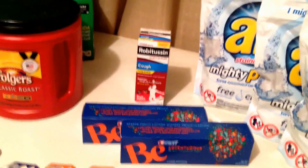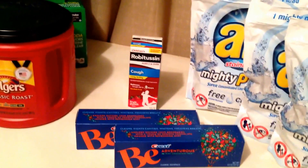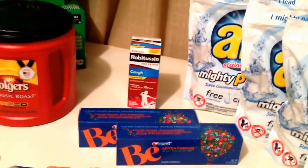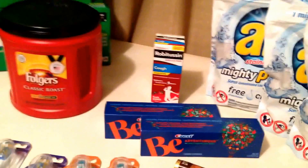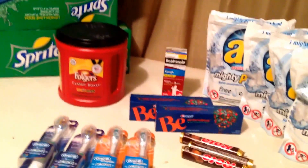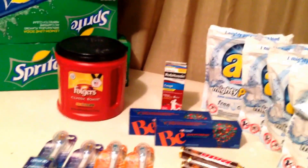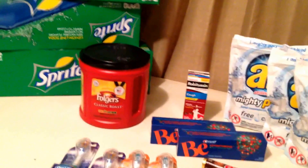I spent a total of $37.33 out of pocket, saved $76.25 — and that's not counting the Saving Star. So I got a little over about 70% savings. I can't complain, especially because of the toothbrushes. If you have any questions or comments, leave them below. Click like if you enjoyed the video, and if you haven't subscribed, please do so. Happy shopping, happy couponing, guys!